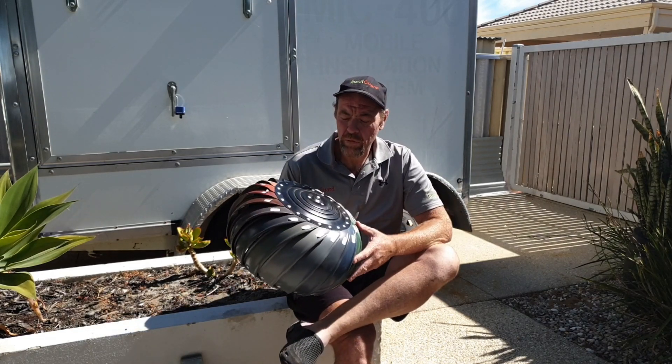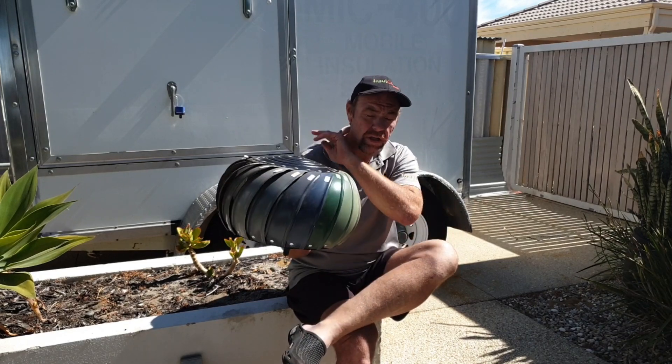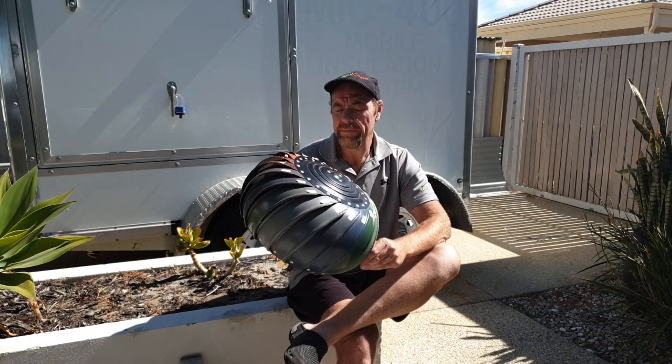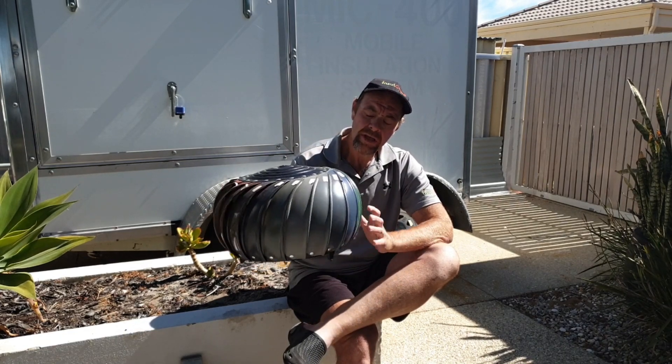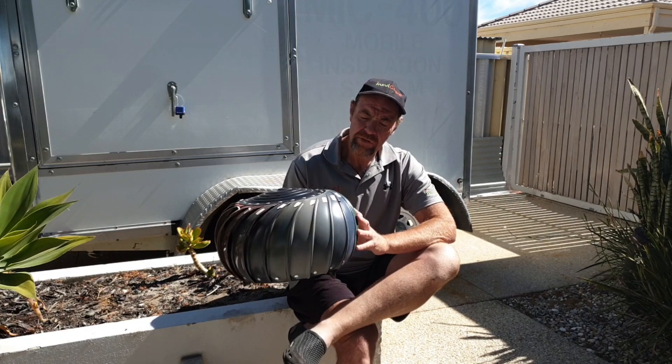Hi guys, Michael from Whirlybirds Perth. Today I want to talk to you about the good old whirlybird. Here we have a CSR Windmaster, aluminium in construction. The three benefits of installing these are amazing.